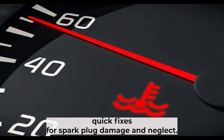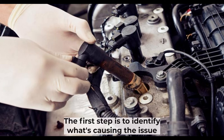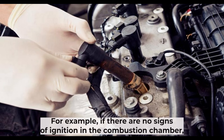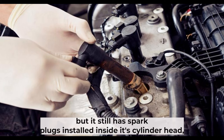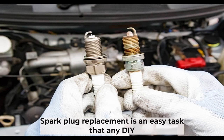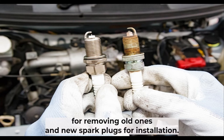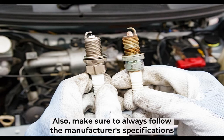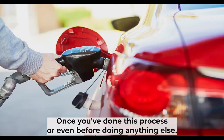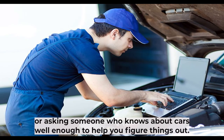Quick fixes for spark plug damage and neglect. There are quick fixes you can do if you're experiencing any of the aforementioned problems with your car's performance. The first step is to identify what's causing the issue and then take corrective action. For example, if there are no signs of ignition in the combustion chamber, you can remove and replace the spark plugs that have worn out. Spark plug replacement is an easy task that any DIY enthusiast can do at home with a few basic tools — a ratchet set for removing old ones and new spark plugs for installation. Make sure to always follow the manufacturer's specifications when installing them. Once you've done this, check your engine's fuel octane level by consulting your owner's manual or asking someone knowledgeable about cars.